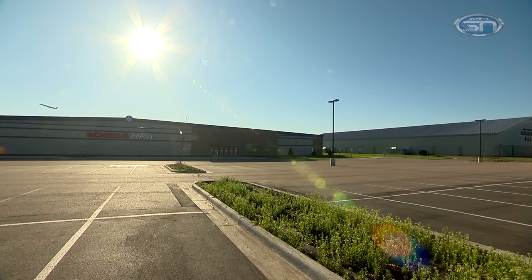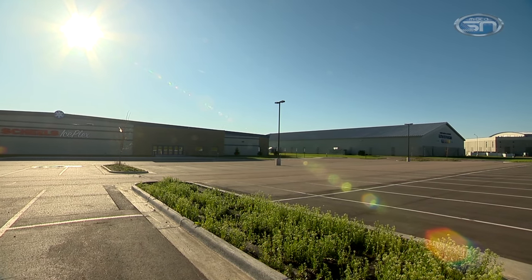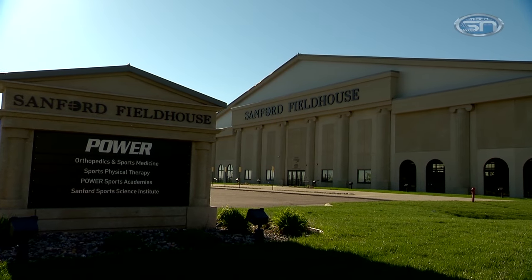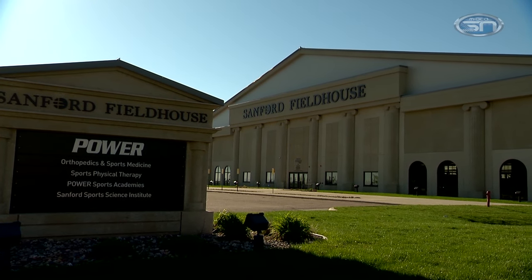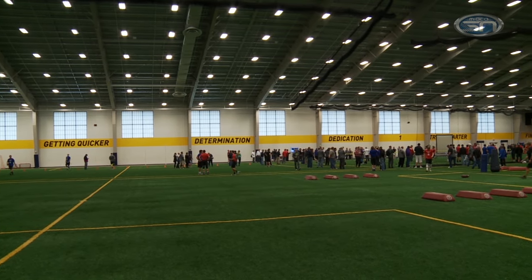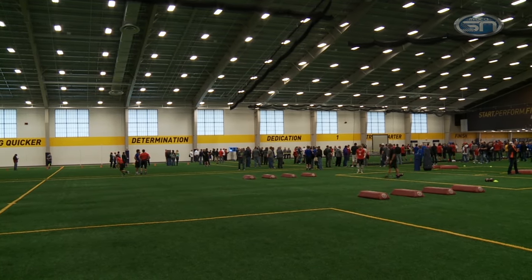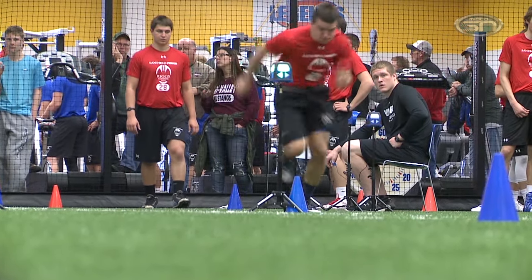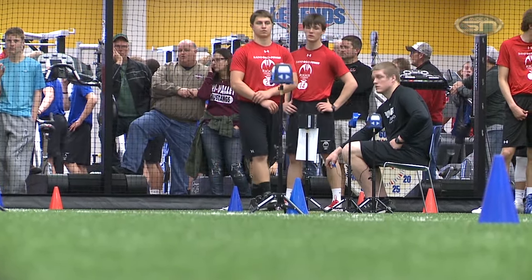Four colossal figures make up the Sanford Sports Complex, and it's these giants that house unique resources for athletes and active lifestyles. At 85,000 square feet with 62,000 square feet of turf, the Sanford Fieldhouse was the first of the four to be built. And according to the director of Power Sports Performance Program, Scott Hettenbach, it's also the most inclusive.